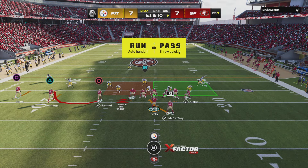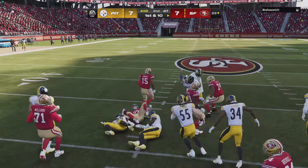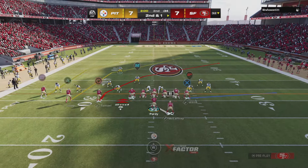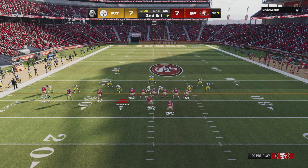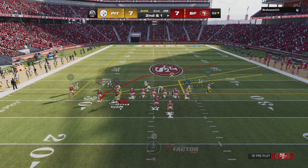A long drive last time out for this offense. They started basically in the shadows of their own end zone, marched it down the field, and a lot of that was through the air — secondary getting picked apart pass by pass. Obviously they need to make some adjustments on the back end. Offensively, we know that they're not going to be shy about throwing that football.